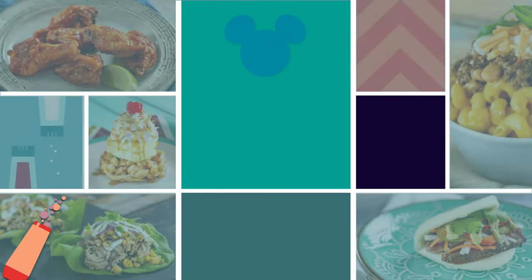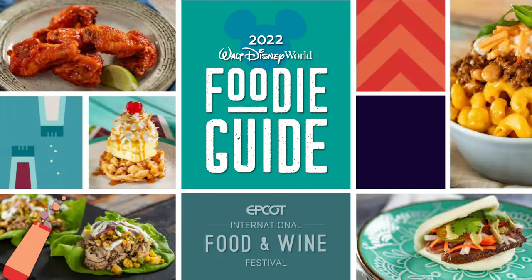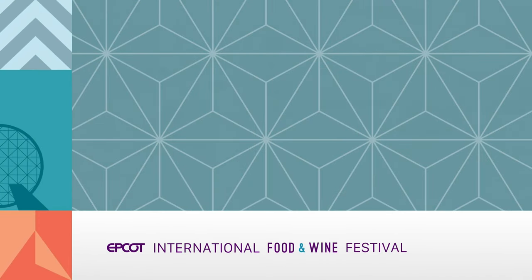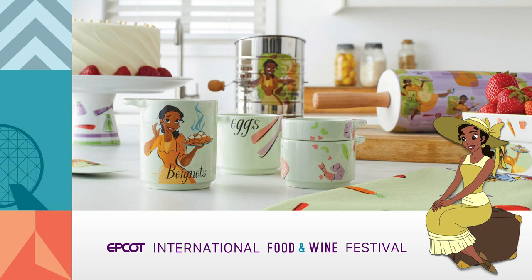Stroll across six continents and beyond as you sample mouth-watering delicacies on a taste tour at the 2022 Epcot International Food and Wine Festival, taking place now until November 19th. Commemorate your visit and bring the culinary magic home with official limited edition merchandise including the Princess Tiana home decor collection and more, located at the festival markets.